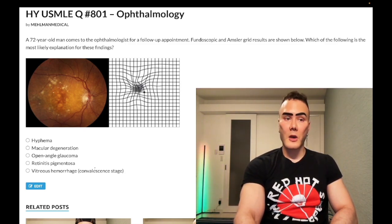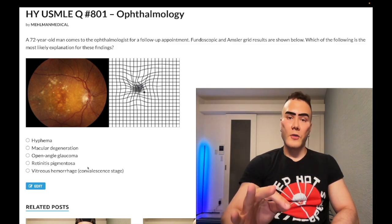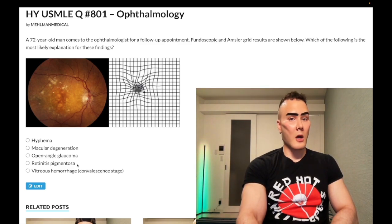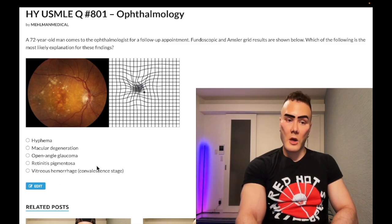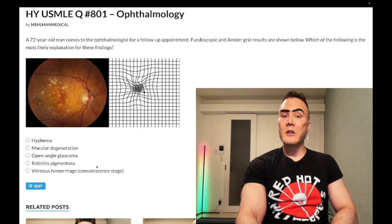Choice D: retinitis pigmentosa — wrong answer. As the name implies, you get pigment deposits around the periphery of the retina. It's a familial condition. The only thing you need to know is that it shows up as a combination of nyctalopia — loss of night vision — as well as peripheral vision loss where you get tunnel vision. For open-angle glaucoma it's just painless loss of peripheral vision over months to years, but retinitis pigmentosa gives you not only tunnel vision but also nyctalopia — loss of night vision.